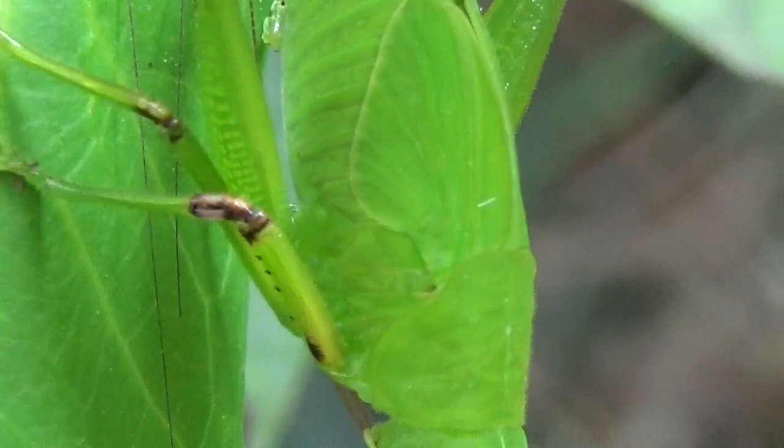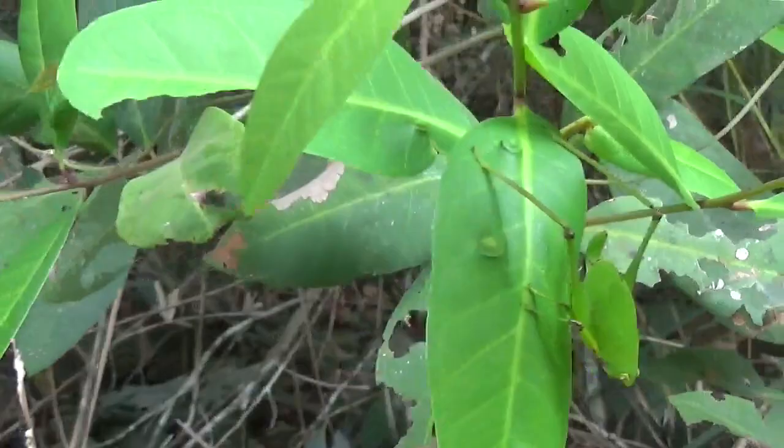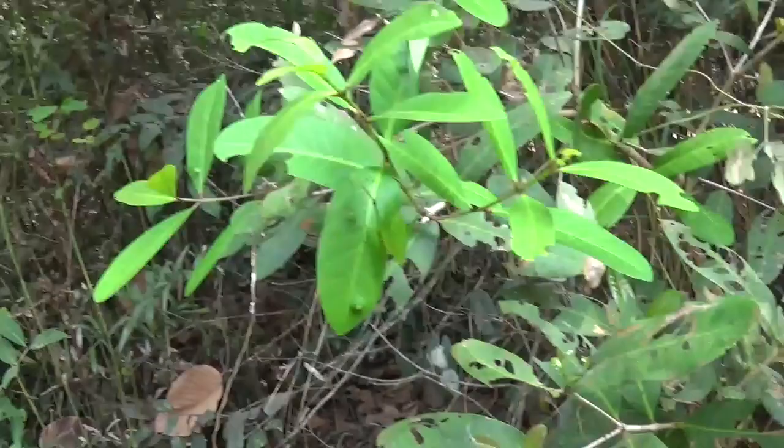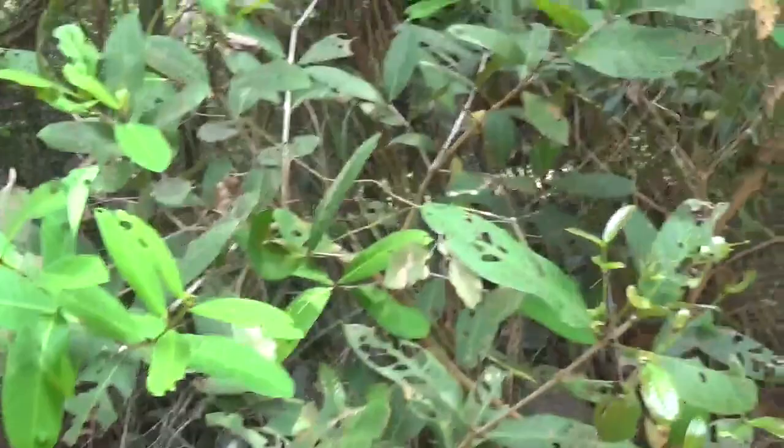Aren't you well camouflaged, huh? Gotta love these kinds of katydids. A long time ago I used to breed them, before I was into butterflies and moths, although I have no clue if it's the same species — probably not, because there are thousands of species and this is just a random one in Cambodia. But gotta love them katydids!